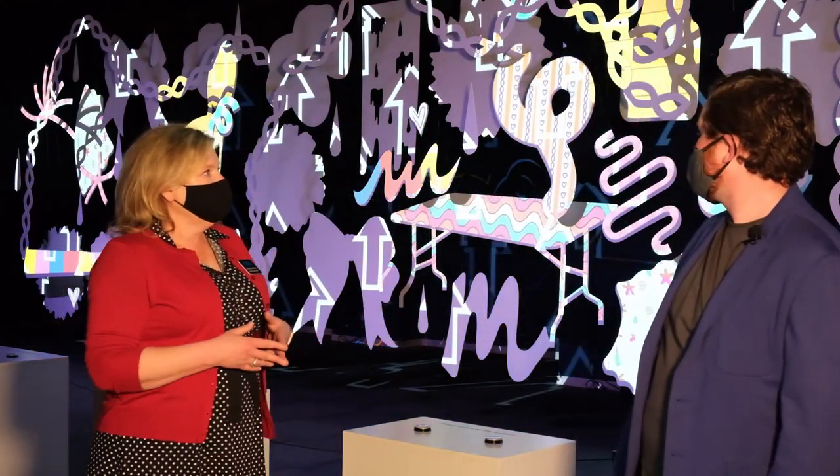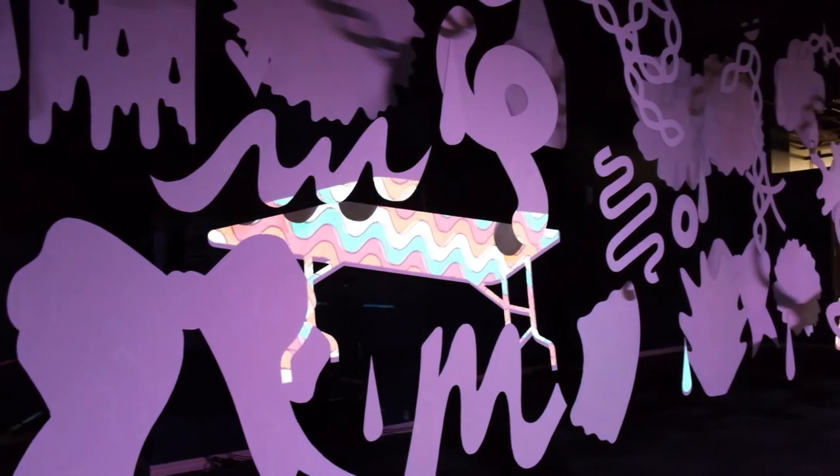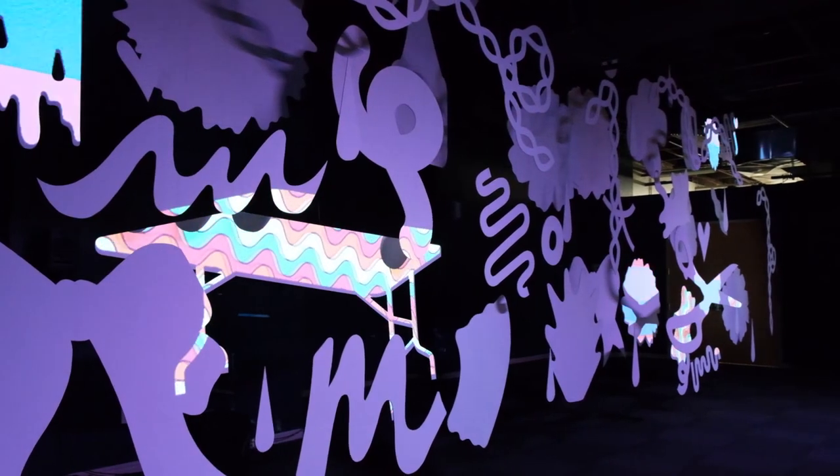Right now we're in Jumble. Jumble is created by Seattle-based artists Julie Alpert and Andy Arkley, but they are currently living in Oklahoma through the Tulsa Artist Fellowship. They spent about a year designing Jumble here.